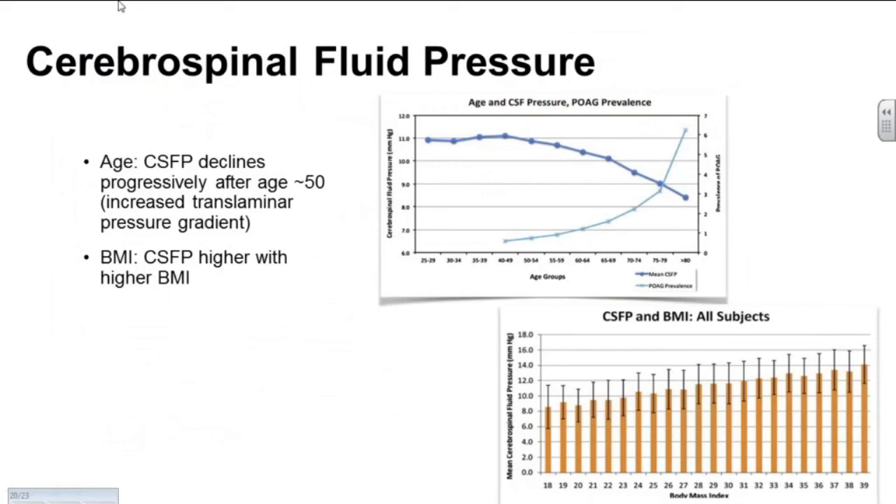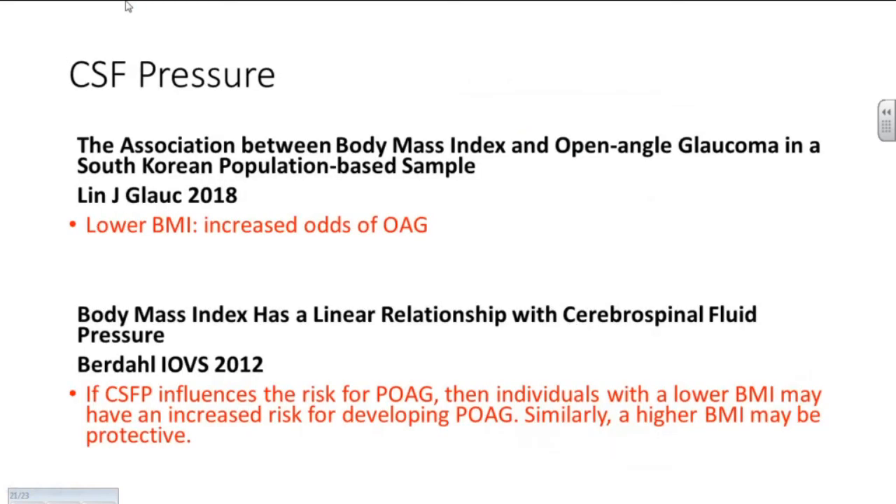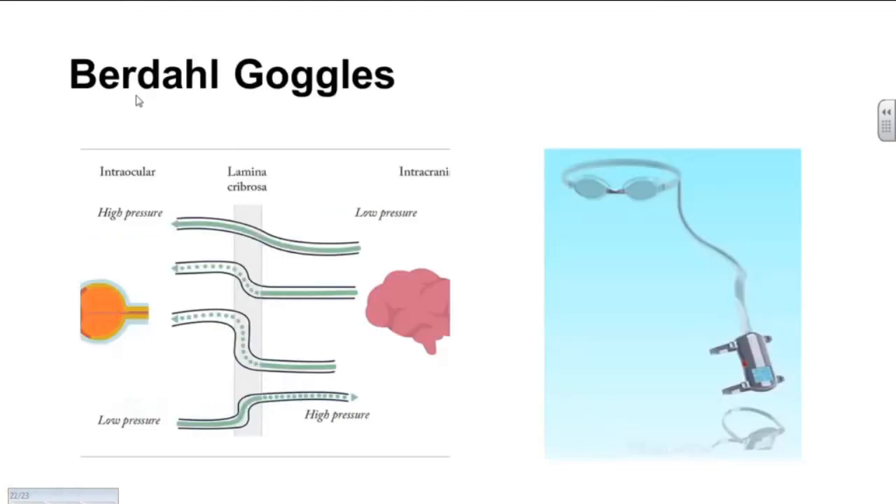If you look at cerebrospinal fluid pressure as a function of age, it goes down as we get older, and the prevalence of glaucoma just keeps going up as well. The question is whether they are directly connected or causal. Also interesting: the heavier you are, the higher your intracranial pressure, and the thinner you are, the lower your intracranial pressure — and it turns out that being thinner appears to be associated with a higher chance of getting glaucoma.